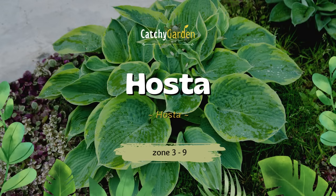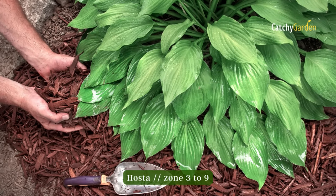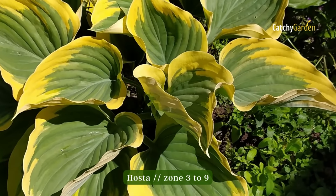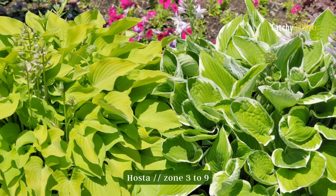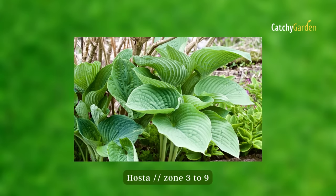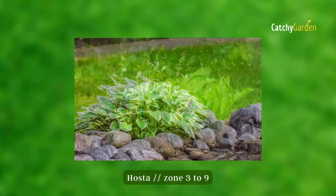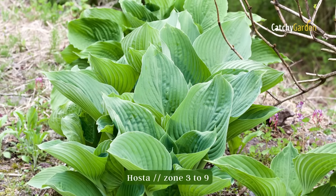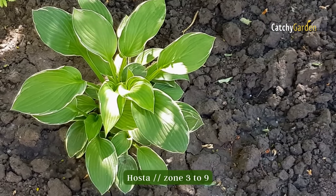Number six: Hosta. Hostas are a safe bet if you like variety in your plantings. These plants prefer to spend their time in the shade, and they come in a wide variety of sizes, colors, and forms — from giants who can reach four feet in height to dwarves that only reach four inches. Hostas are low-maintenance and can be dug up and divided to create new plants as needed. Zones three through nine are ideal for growing Hostas.